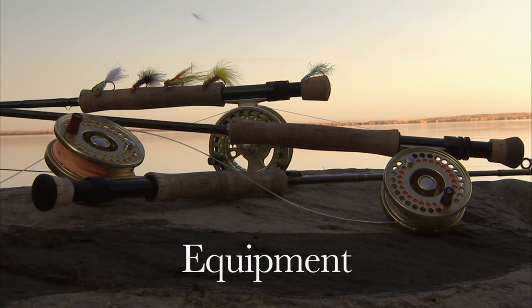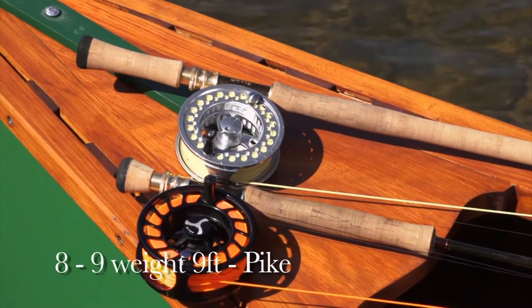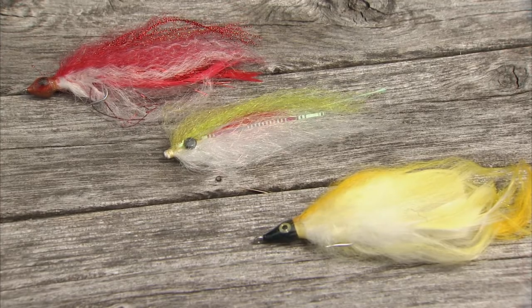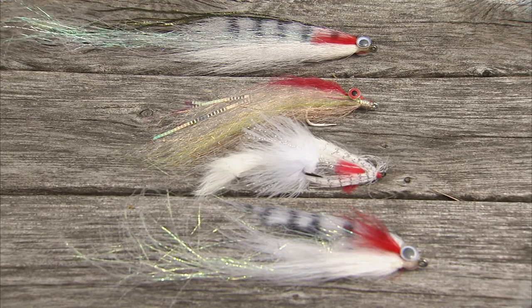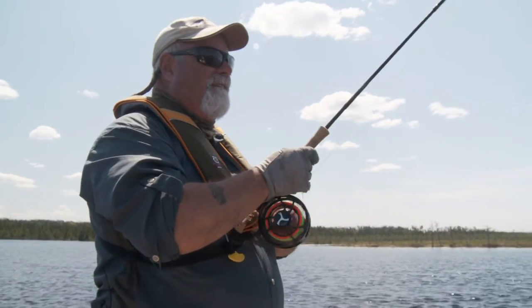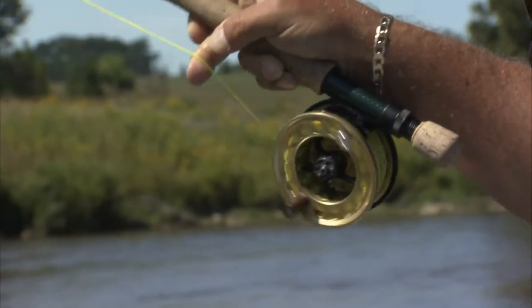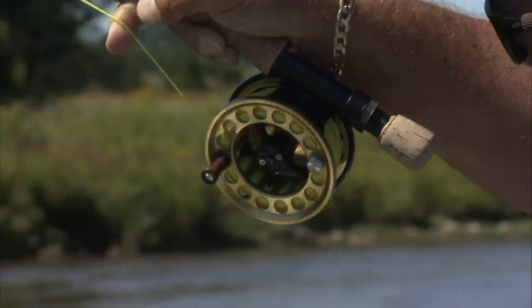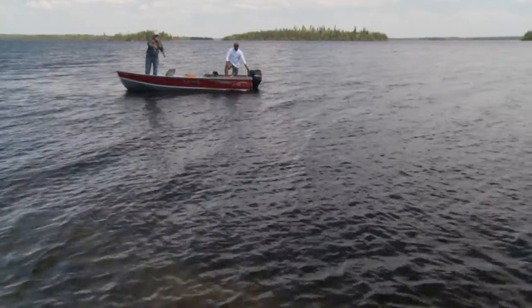The rods needed for pike fishing should be stout, nine-foot, in the eight to nine-weight class. This is needed for casting large, wind-resistant flies and for the sheer power of these fish. Large arbor reels are best as they allow you to pick up the line faster. A smooth drag is needed to tire out the pike as soon as possible. A pike-tapered line is also useful for casting large pike flies.